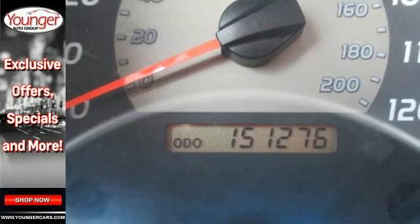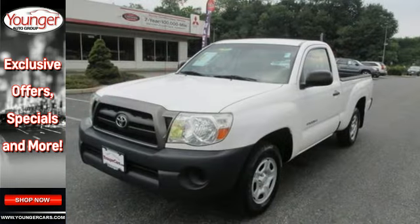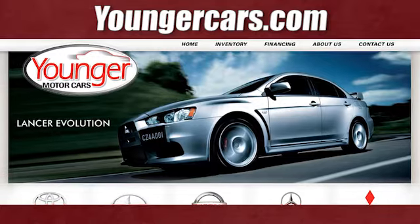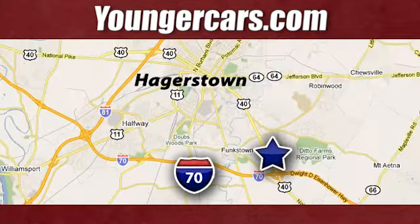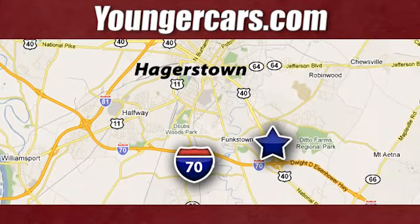Whether at the beach or on the job, this mid-sized pickup offers the quality and refinement you expect from Toyota. Take it for a test drive today. Visit our website at YoungerCars.com. We're conveniently located at 1945 Dual Highway in Hagerstown, Maryland.